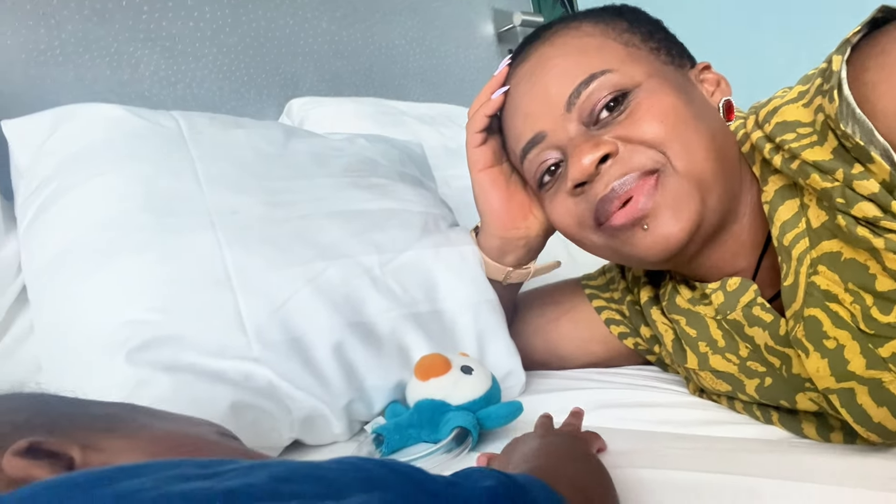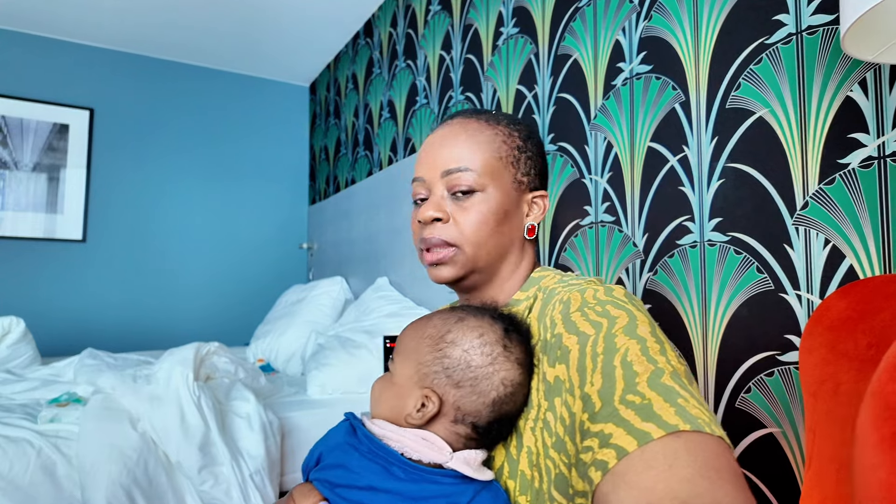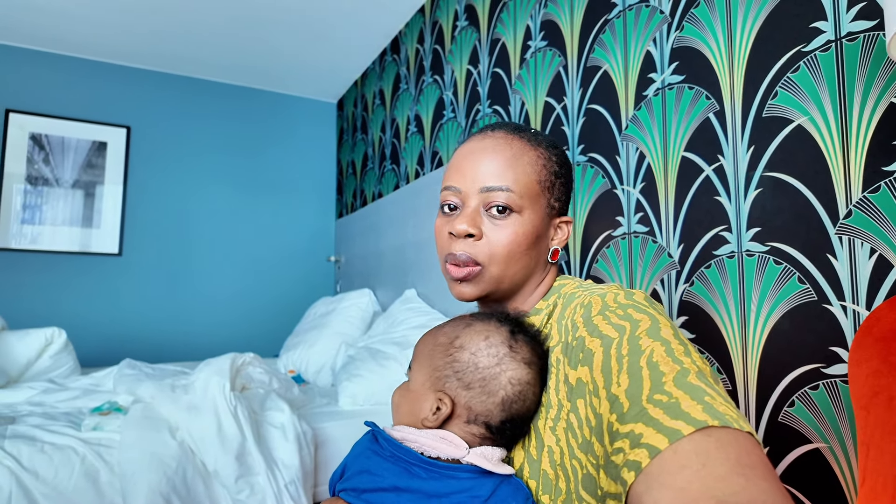We just slept four hours straight — he slept and I decided to join him. So we are not going out today; we are really on vacation. He slept around one and now it's past four. It's not that hot anymore outside, maybe I should just take a walk with him for some fresh air and come back. Okay, let's go.